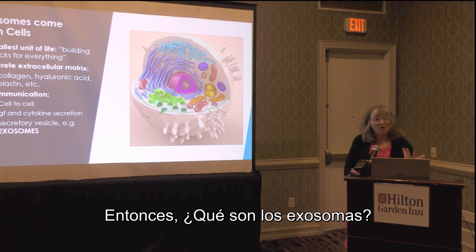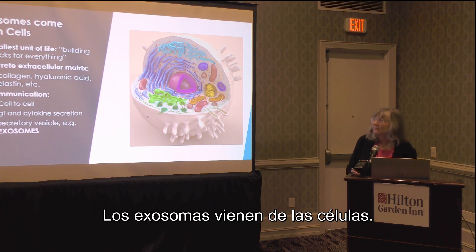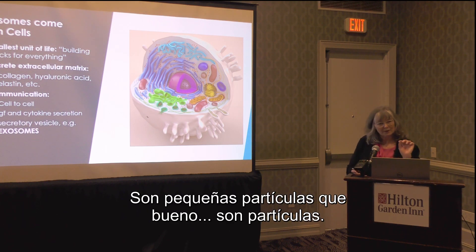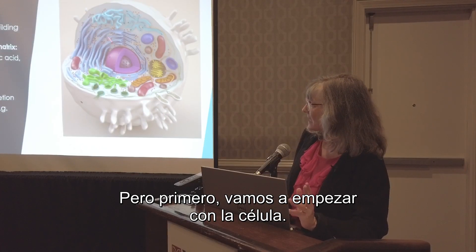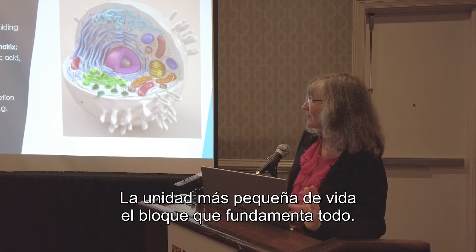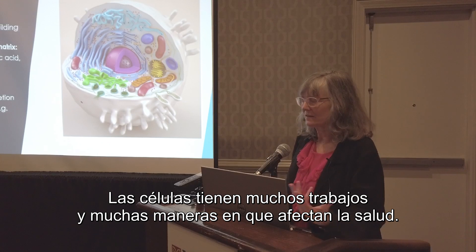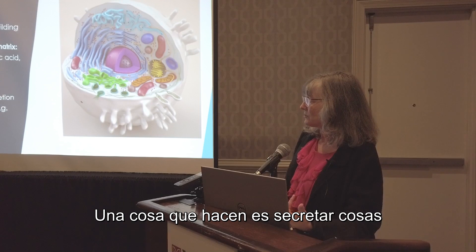So what are exosomes? First of all, we should take a step back. Exosomes come from cells — they are not cells themselves. They are little buds or particles that bud off. Let's start with the cell: the smallest unit of life, the building block of everything. Cells have lots of jobs and lots of ways that they affect health.